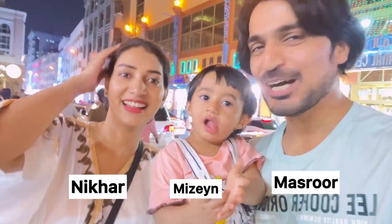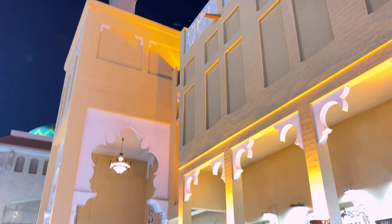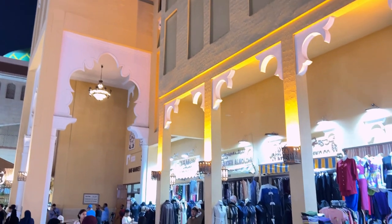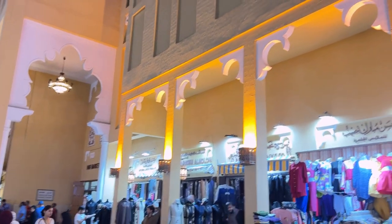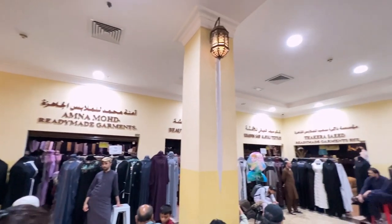Hey guys, we are here in Naif Market. This is one of Dubai's oldest markets, which was constructed in 1970 and then reconstructed in 2010.